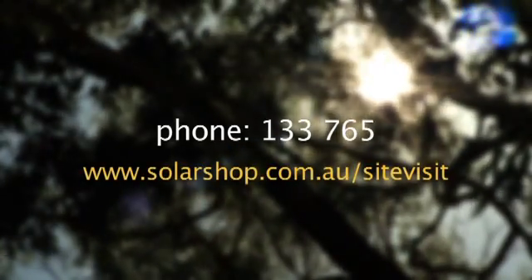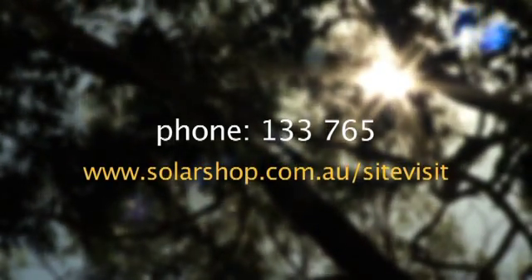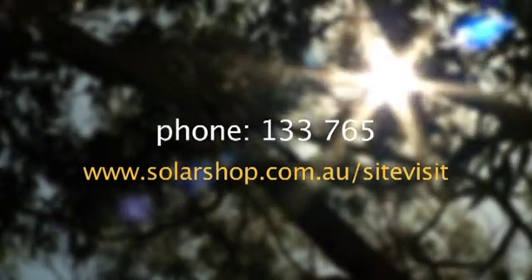Thanks very much, Jane. Thanks, Barry. To book a solar home consultation today, call 133 765 or visit us on the web at www.solarshop.com.au/site-visit.